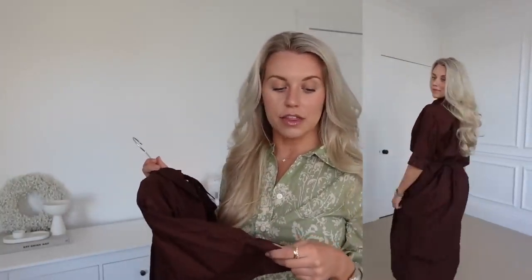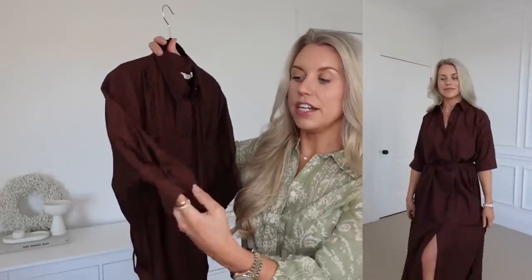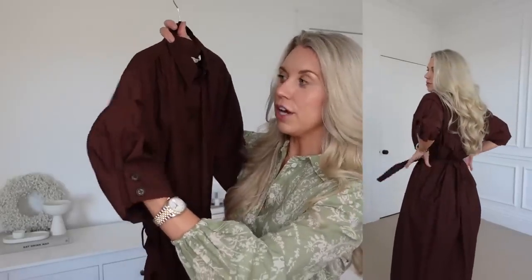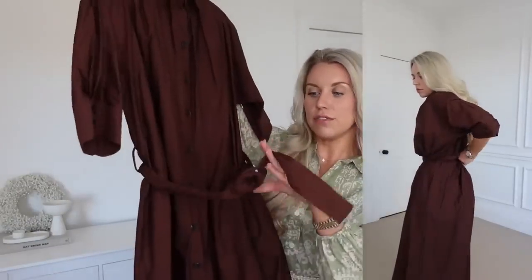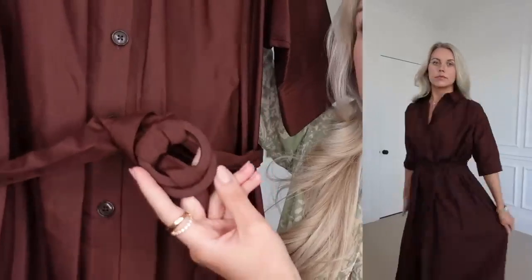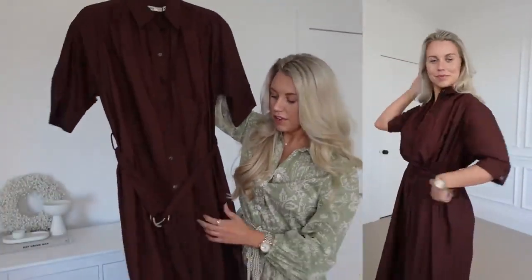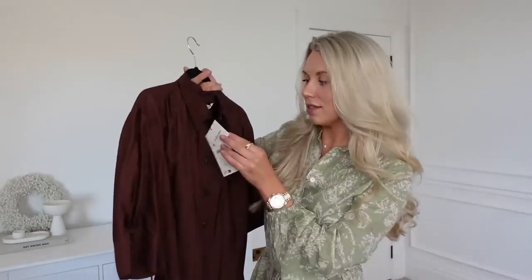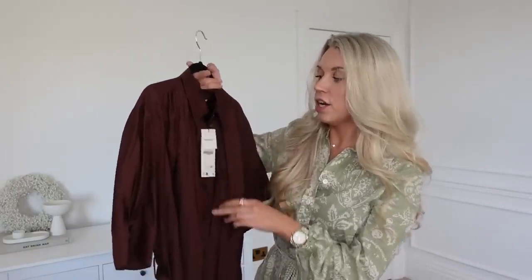Next up is this shirt dress in a really rich chocolatey brown. From the model images it looks like longer sleeves that she's rolled up, but they're actually elbow-length short sleeves — not what I expected, but I'm okay with it. It's a beautiful rich chocolate color and comes with its own plain fabric belt in the same color. It's a midaxi length, buttons all the way down, and I got it in a medium. This is called the Nora dress and it's £59.99. I just think it looks gorgeous — very much my color palette, and I think chocolate brown is more wearable than black, especially paired with creams, straw bags, straw hats, and sandals.